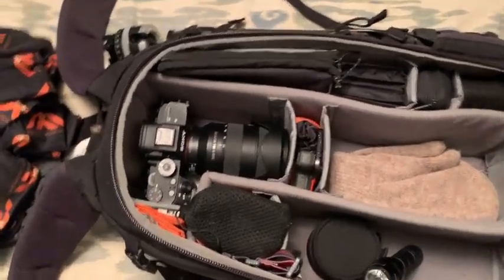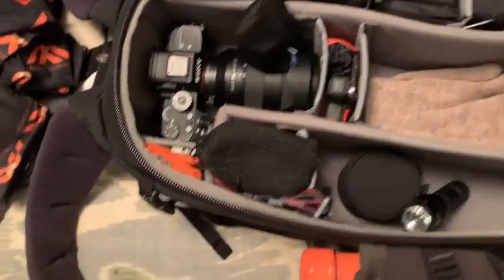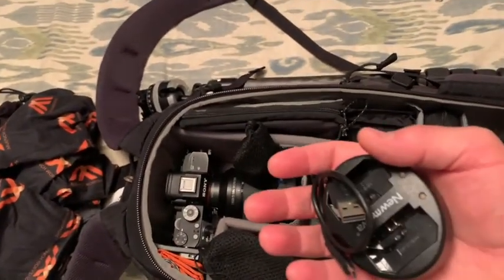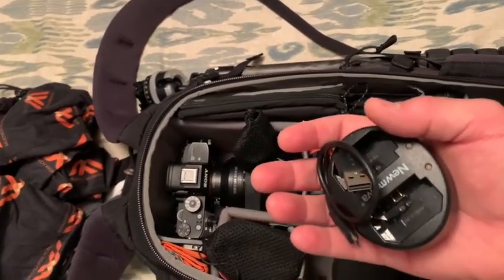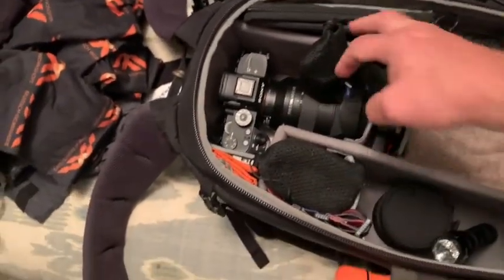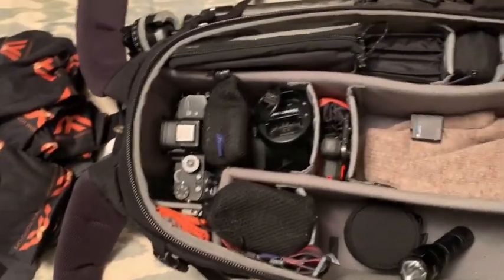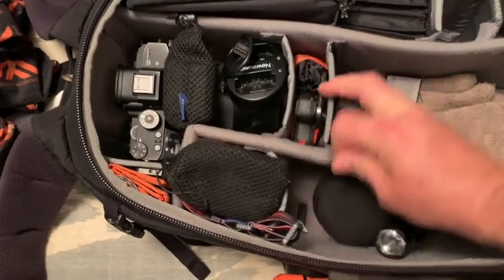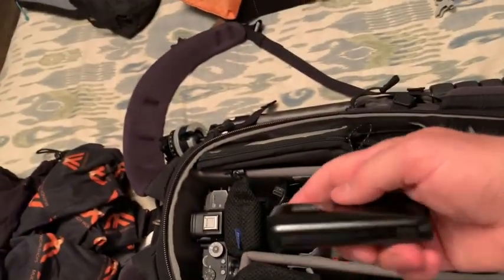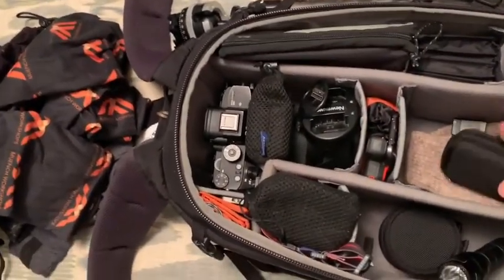In here are batteries for my mirrorless cameras and their chargers. I carry everything important with me — anything I can't easily replace at my destination stays on my back. There's an extra GoPro battery in here too. I also really like this small Anker battery pack, which is good enough to charge my iPhone two or three times and can even charge my camera batteries if needed.